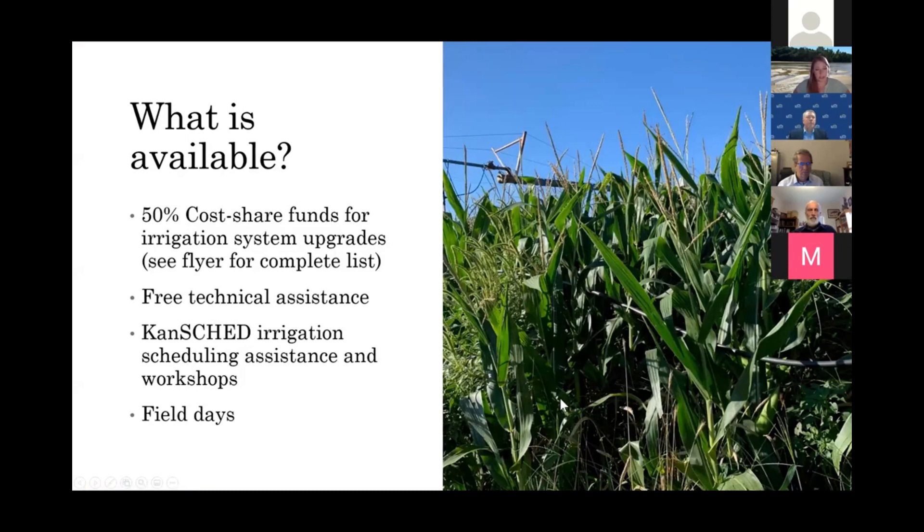Through this grant we were able to offer 50% cost share for irrigation system upgrades, free technical assistance primarily through Lee Wheeler, and irrigation scheduling assistance and workshops through Jonathan and his team via KanSKED. We had planned for quite a few field days in our original grant proposal but had to scale those back a little bit due to COVID, though we did hold one in July of this year.